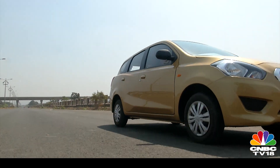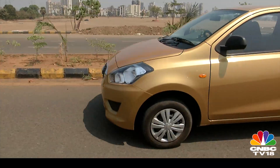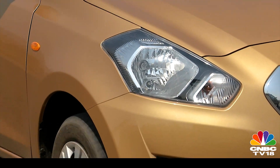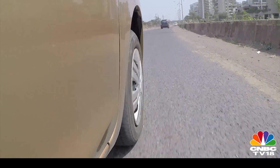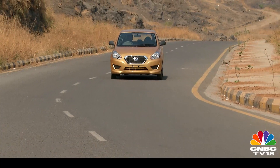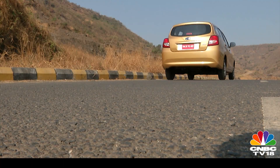Though it is less than 4 metres in length, we recommend installing a set of reversing sensors on the Go Plus since the mirrors don't quite help in judging its length. We would have loved to see ABS and airbags as well, more so after the controversy that the Go has gotten involved in with the Global NCAP. Datsun assures that they are working towards making these two cars safer, but that's still some time away.